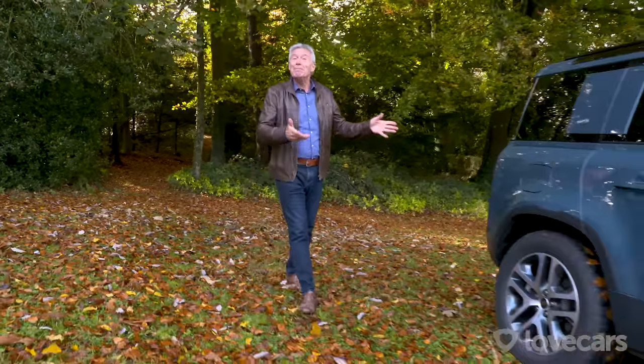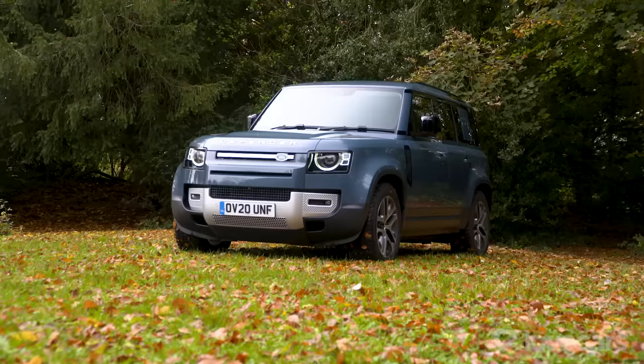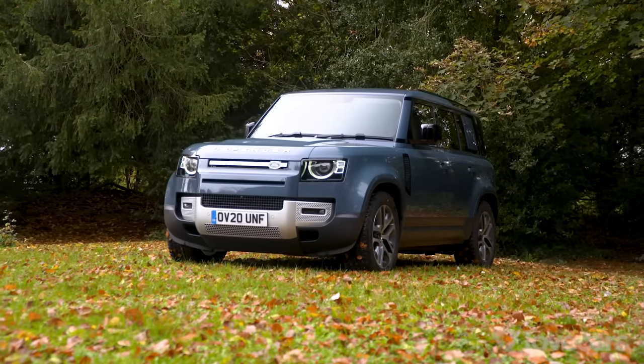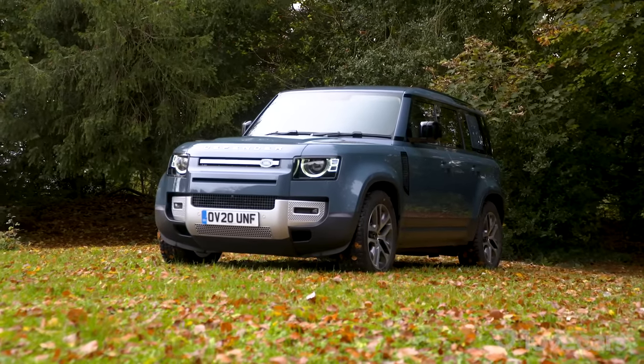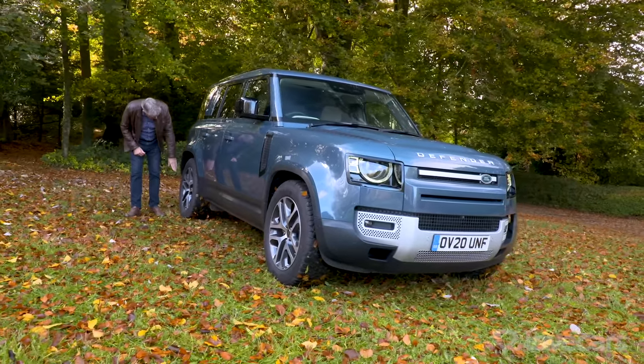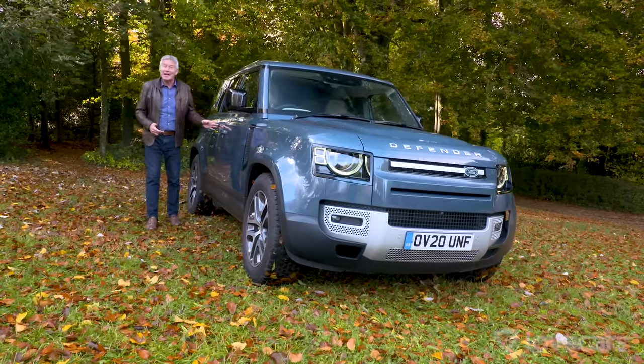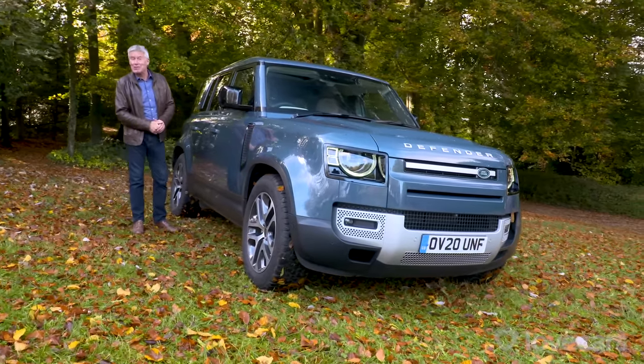So, will this new Defender be more my sort of thing? It certainly looks very stylish. I'm not sure any employer would be very happy if you bounce one of these off the trees. In fact, I've even been very worried about curbing these very fancy rims. So, have Land Rover gone soft, or will this new Defender defend its historic reputation?